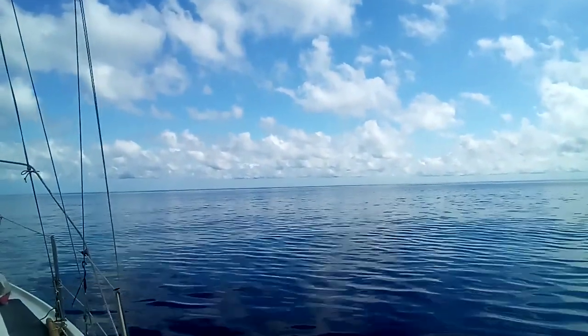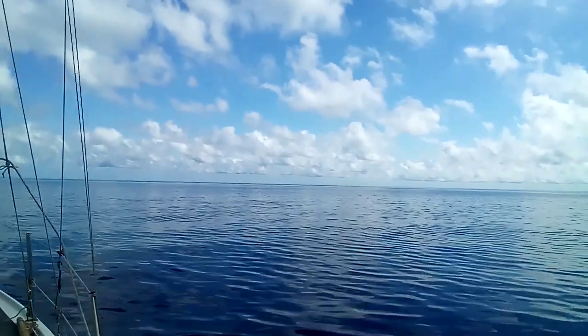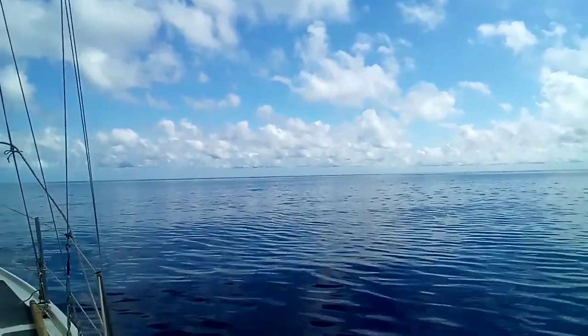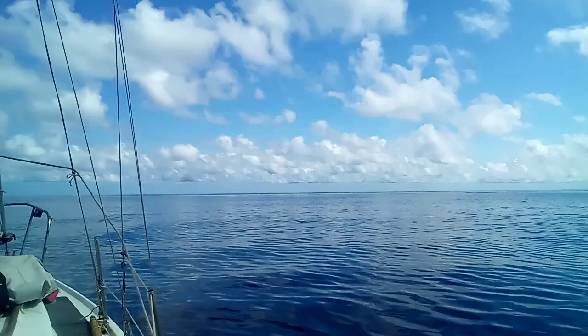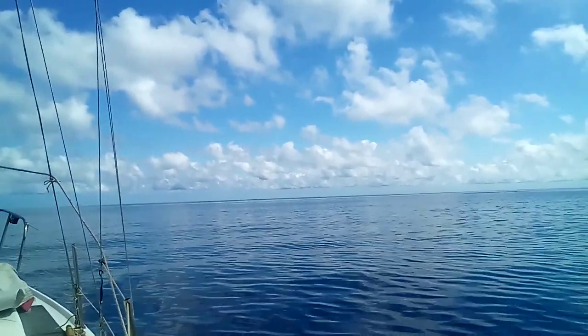These clouds are called fair-weather cumulus. So if you see they've got like a flat bottom, sometimes a bit darker, a bit of precipitation in there — doesn't mean it's going to rain. And then the tops, they're not the really big fluffy things that go up high, they're sort of a bit subdued.